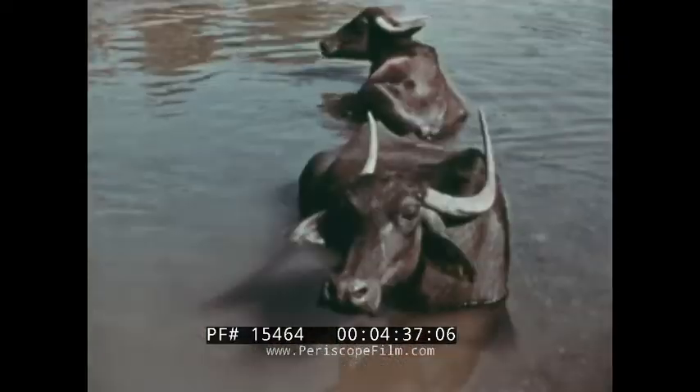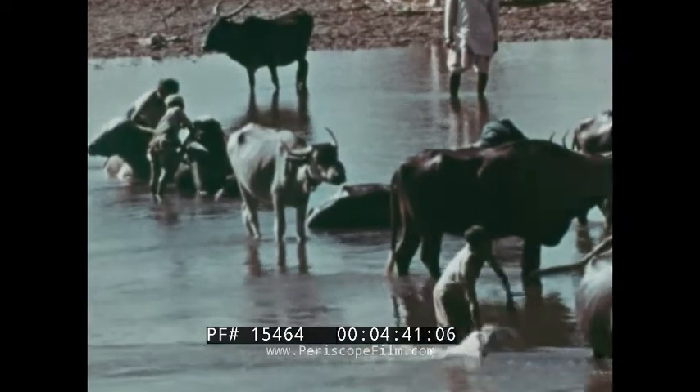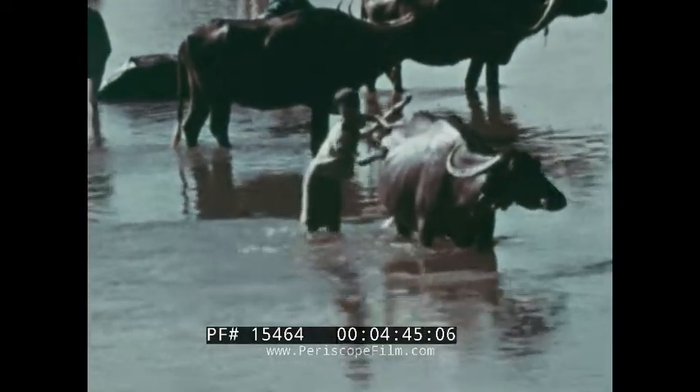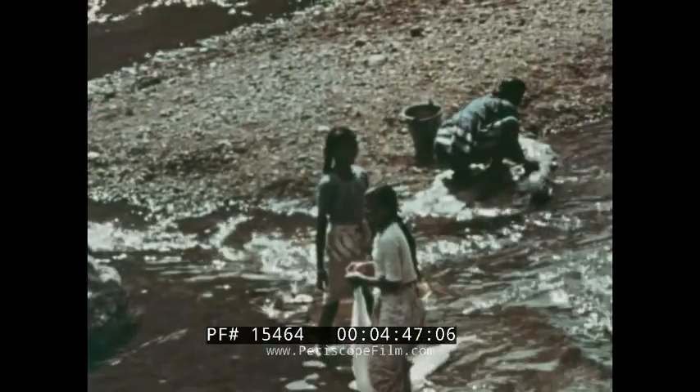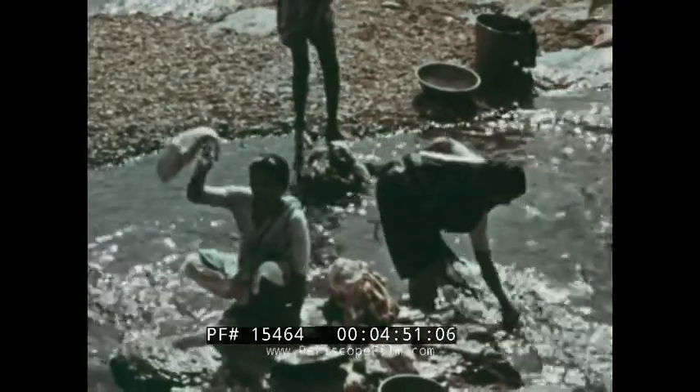Water for bathing and washing is stored in the village reservoir, or tank as it is called. Men, women, children and oxen use the tank, which is simply constructed by damming the stream with mud walls so that the water forms a lake. The women do their washing at the water's edge. They beat the clothes on stones and spread them out to dry under the hot sun.